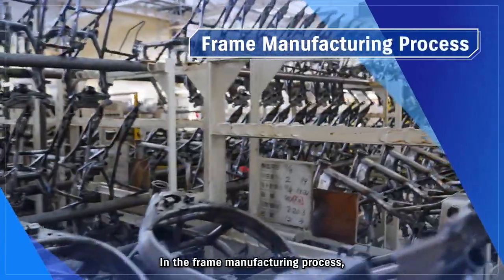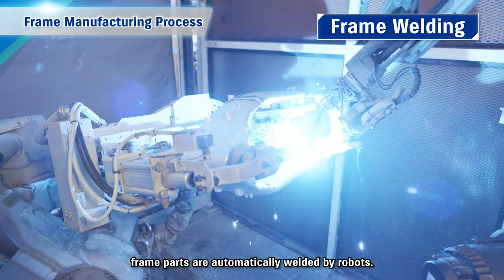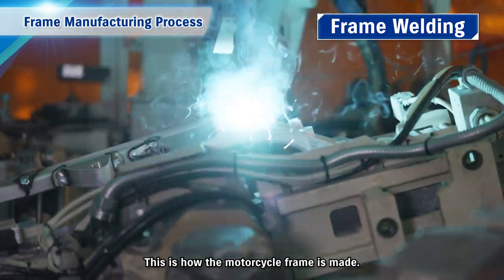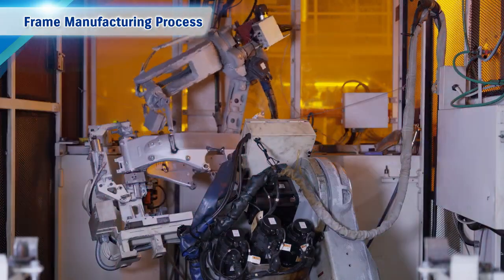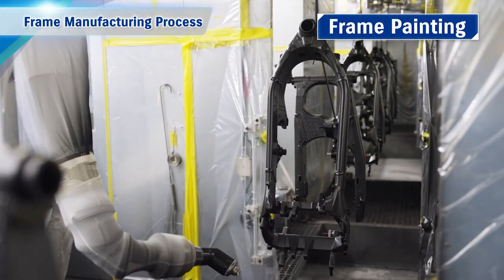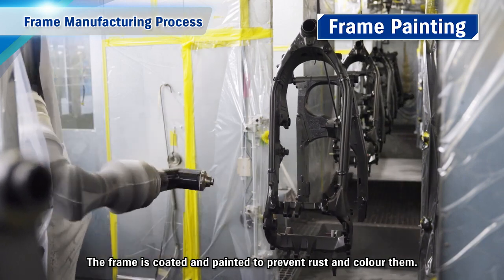In the frame manufacturing process, frame parts are automatically welded by robots. This is how the motorcycle frame is made. The frame is then coated and painted to prevent rust and to colour them.